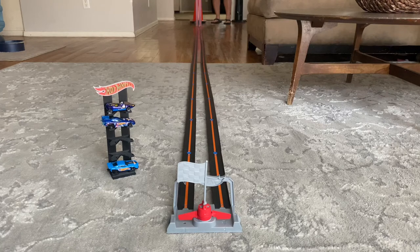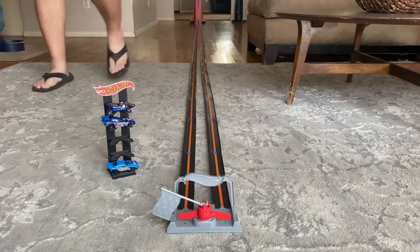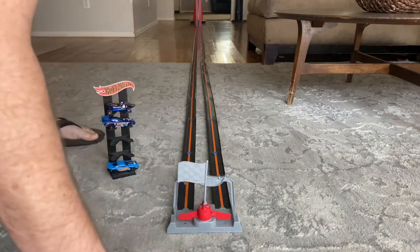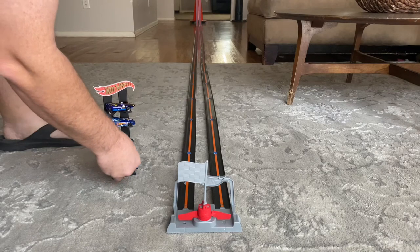Race two, here we go. Not even close. Jay — this car you sent is fast. Raymond now drops down to fourth position.